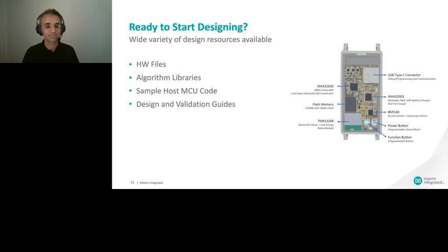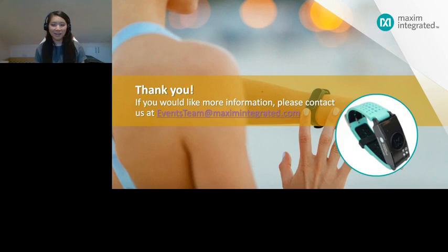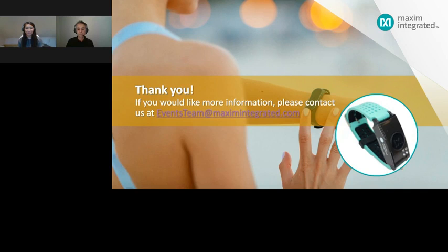Thank you, Nishet, for that informative presentation. Before we start Q&A, I want to draw your attention to the Contact Us window on your screen. Our first question: you have shown your validation for interval running on slide number seven — can this validation data be used for CE filing? Yes, sure.